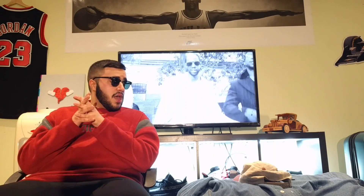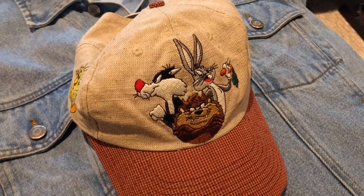The first item is a hat. This is a vintage Looney Tunes hat — you have the Looney Tunes embroidery on the front and on the side. The embroidery is really sick, but I don't know if I can really rock this hat.